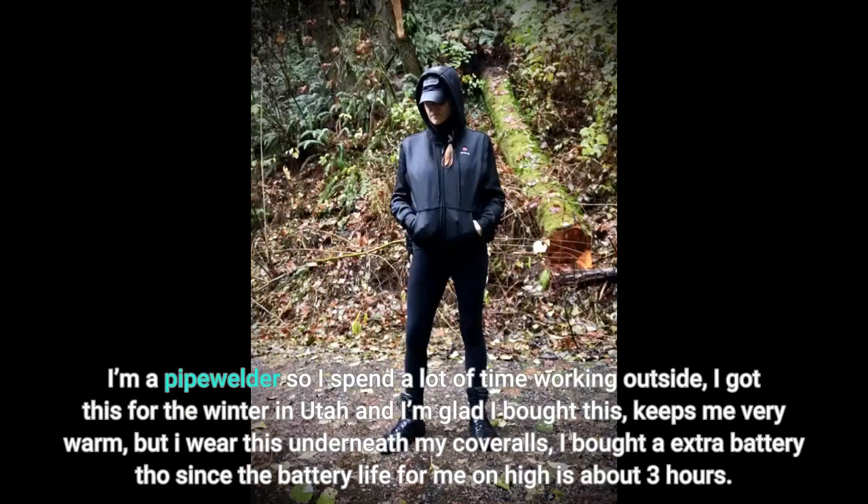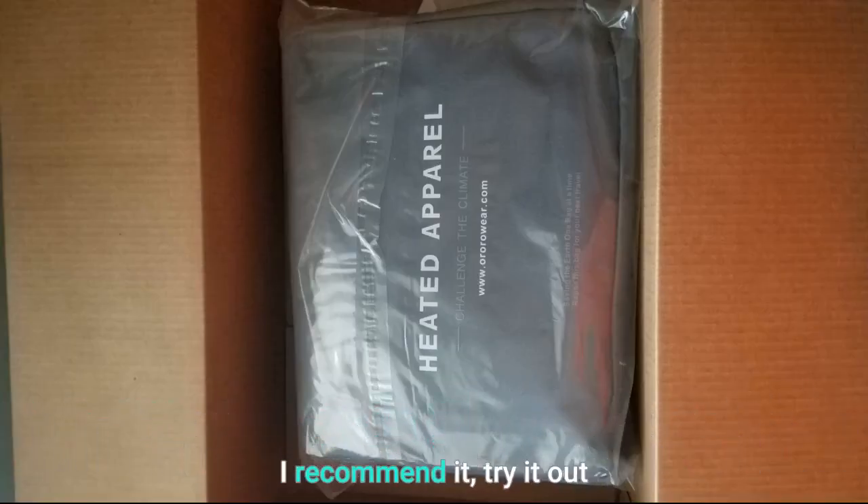I'm a pipe welder so I spend a lot of time working outside. I got this for the winter in Utah and I'm glad I bought it. Keeps me very warm — I wear it underneath my coveralls. I bought an extra battery since battery life on high is about 3 hours. I recommend it, try it out.